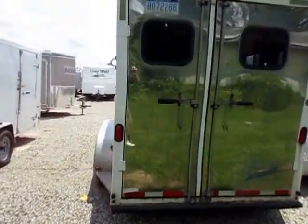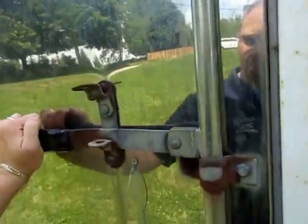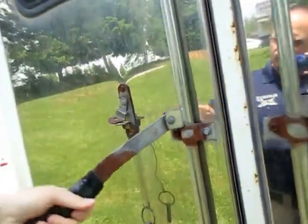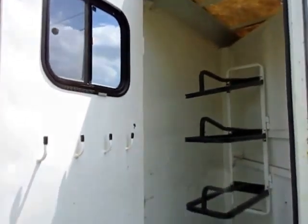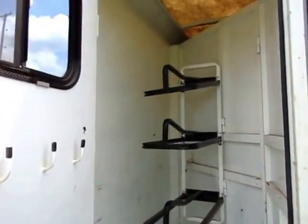Swing-in doors so we don't have a step up. If you've got a horse that's a little skittish that way, not a problem. You get to see my ugly reflection in the mirrored walls back here. We've got a three-place saddle rack.